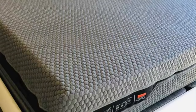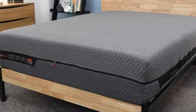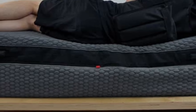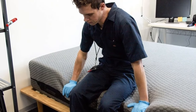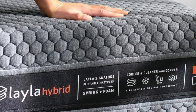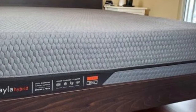Our testing showed that individuals of all sizes and sleep positions experience good spinal alignment on the Layla Hybrid. We attribute this to the zoned polyfoam transitional layer on each side, which supports the heavier areas of your body such as the hips and shoulders, while cushioning your head and neck. The firm side was more popular among sleepers on our team weighing more than 230 pounds, who reported better spinal alignment and support beneath their hips and shoulders. Testers up to 230 pounds appreciated the medium-soft side's deep, pressure-relieving cradle.